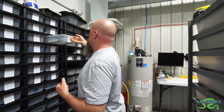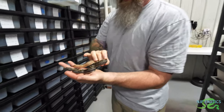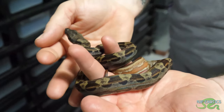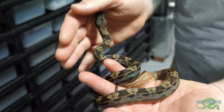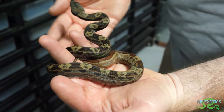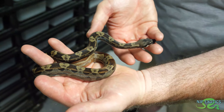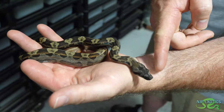This one is an IMG hypo motley jungle, and it's also 100% het for call snow — so het call albino and type one anerythristic. Going from the front to the back of the snake, it honestly looks totally different. It's amazing. This one's only had two sheds and it's already that dark — it turns from that brown at the bottom to almost melanistic at the top.